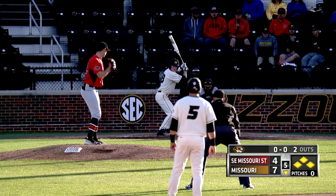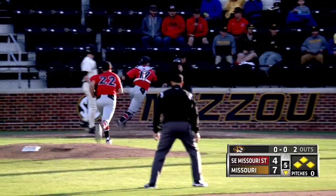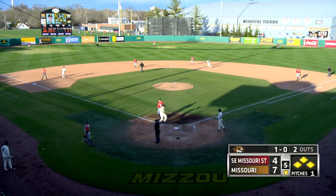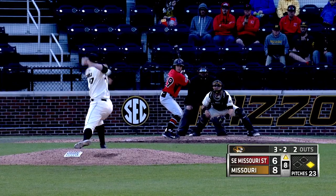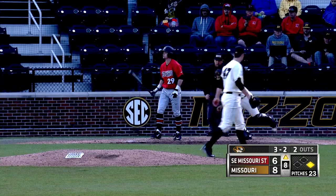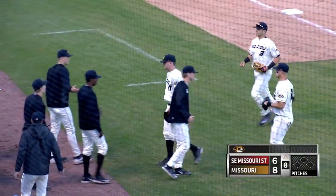Second time this inning Brumfield is up with the bases loaded. First pitch on the way to Brumfield. It's a wild pitch — it gets away and a run scores as Sharp comes in from third. Here's the 3-2 pitch on the way. Swing and a miss. He struck him out on a ball in the dirt as Costello was tagged out by Brett Bond.